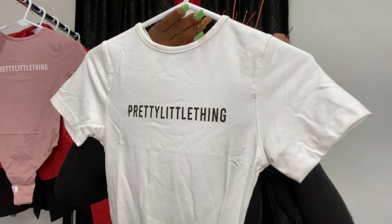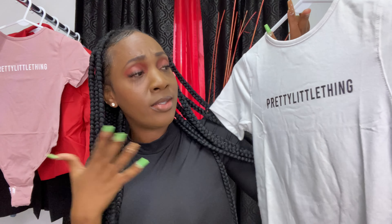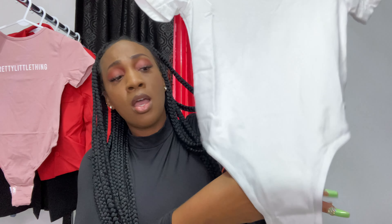Starting off with this first piece — this is a plain, simple, basic bodysuit. It has the clip at the bottom, and you all know how your girl loves a bodysuit. It's so quick, so easy, and it just hugs the body. Pretty Little Thing is also on the pricier side, but I guess when they collaborate with so many celebrities they've got to pay them their coins.